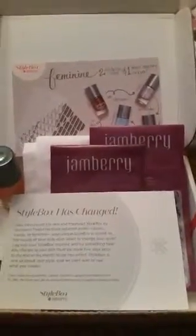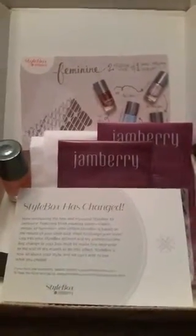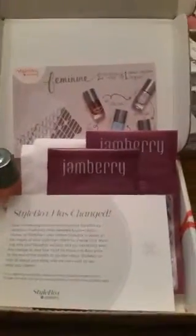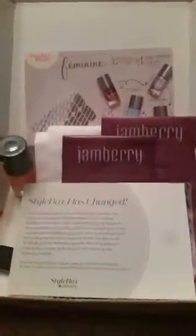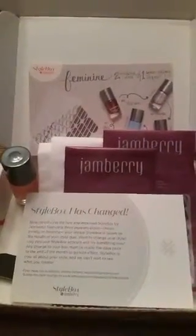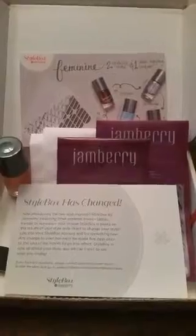Just a super quick periscope here — I just got my Jamberry Style Box for the month of September, and I'm really excited about it. This was the first month that Jamberry has gone to three distinct style boxes based on your preferences that you fill out when you take their quiz. I selected feminine as the style that I wanted.